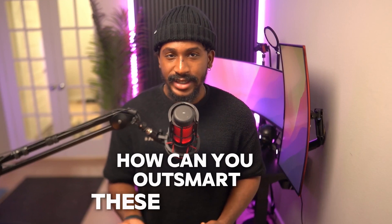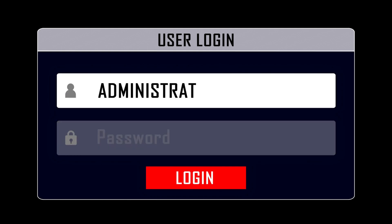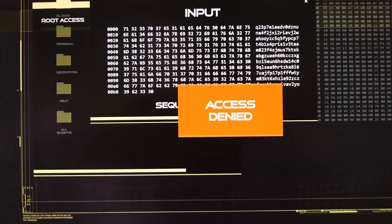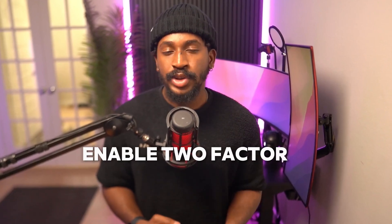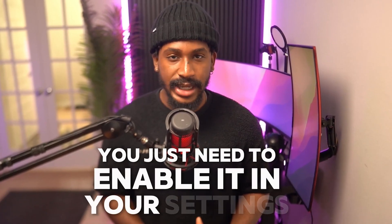Cybersecurity tips: how can you outsmart these hackers? First, use strong, unique passwords for each of your accounts. A good password is at least 10 characters long and includes a mix of numbers, letters, and symbols. Avoid using personal information or easy patterns like 'password123.' Second, enable two-factor authentication, or 2FA. This means you need two forms of ID to log in, like a password and a code sent to your phone. Many platforms offer 2FA — you just need to enable it in your settings.